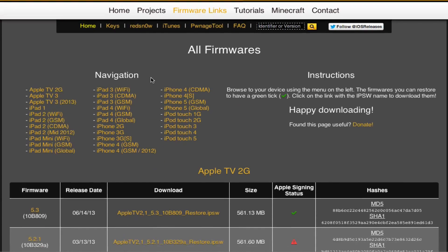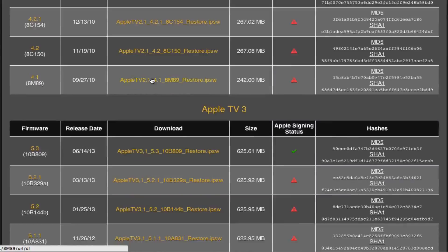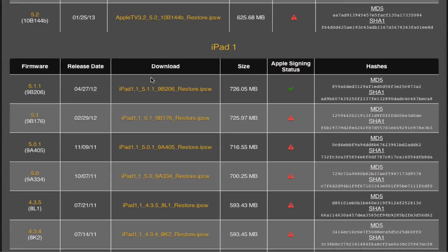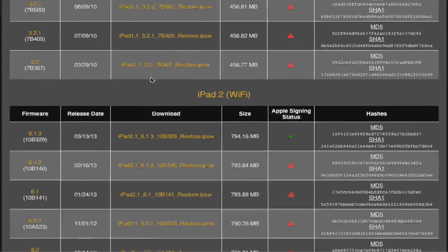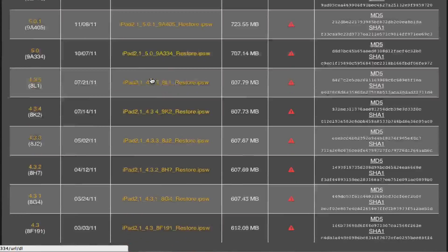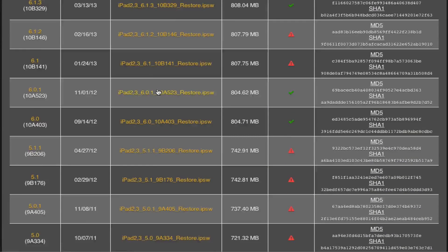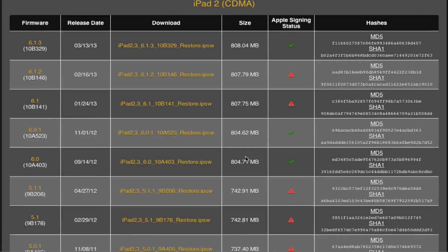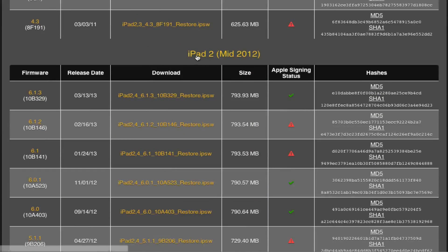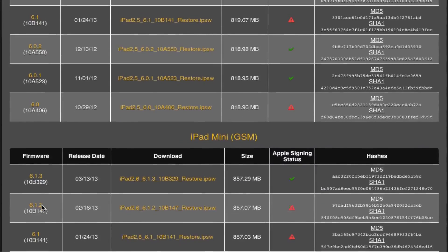This website was tweeted out by a bunch of Apple community people where it showed you what IPSW Apple was signing. The green check represented that Apple was signing that firmware. So right now 6.1.3 would be signing for all devices and the red logo would say that it isn't signing. But if you scroll down, you'll notice such as for the iPad 2, that Apple began to sign 6.0, 6.0.1, basically anything that was 6.0.x.